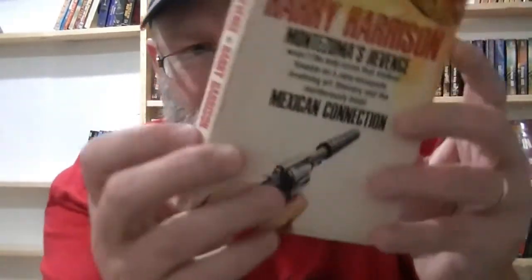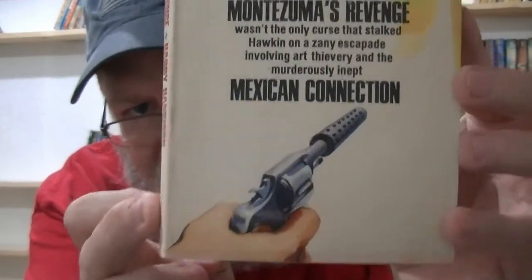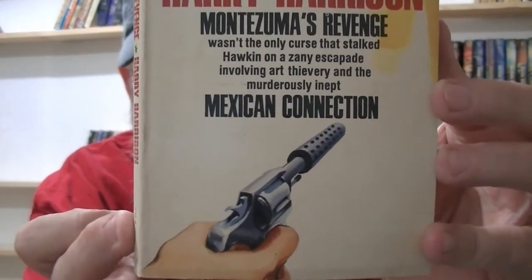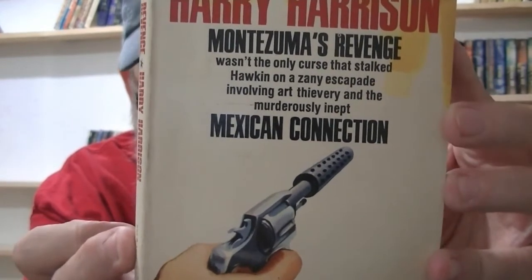Harry Harrison didn't write all science fiction. He wrote some thriller spy stuff, and when I ran across a book called 'Montezuma's Revenge,' instead of running to the bathroom, I ran to the checkout with this Harry Harrison book. It's about spies, secret agencies, and foreign countries.